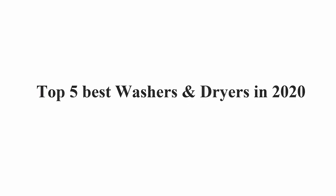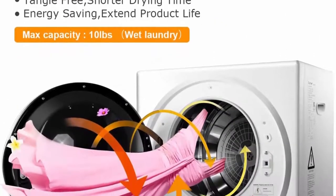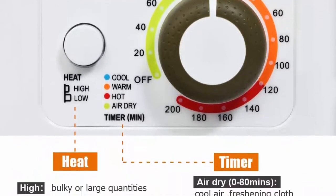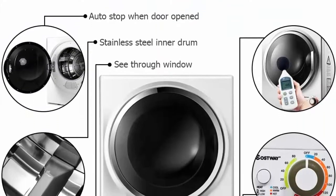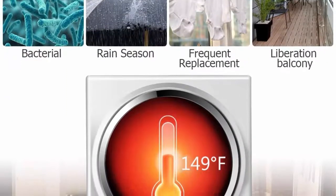Best washers and dryers in 2020 - Top 1: Costway Compact Laundry Dryer, 110V Electric Portable Closed Dryer with Stainless Steel Tub, Control Panel, Downside Easy Control for Automatic Drying Mode, White. Compact and Portable - the weight of this closed dryer is only 37.3 pounds.